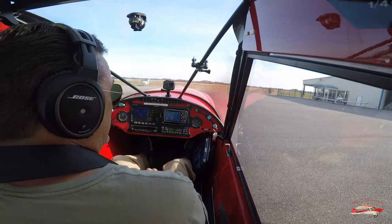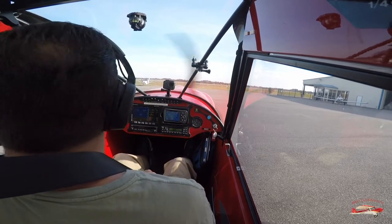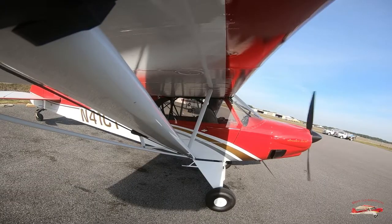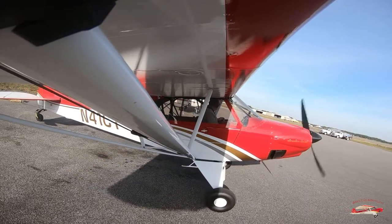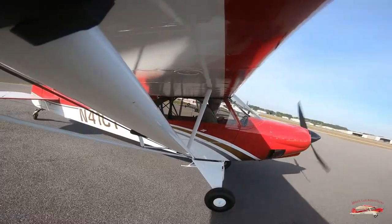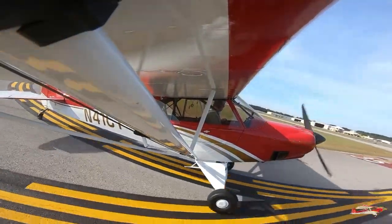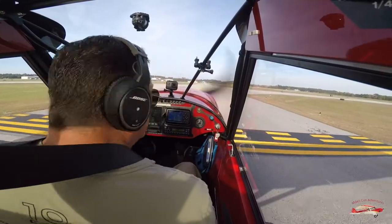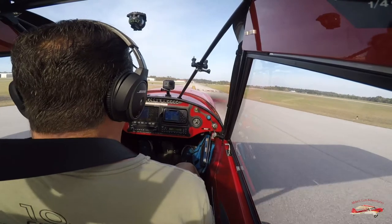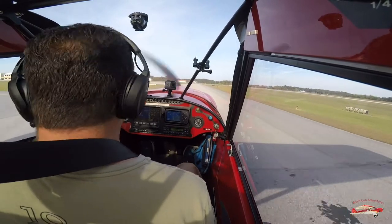Jack Edwards traffic, Red Cub 41 Charlie Tango taxiing to Runway 9 by Echo and Alpha. Jack Edwards. Red Cub 41 Charlie Tango crossed Runway 35/17. Jack Edwards.